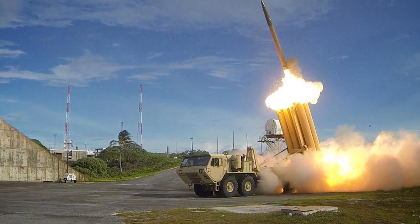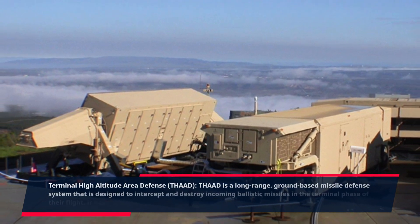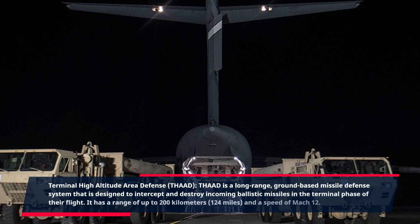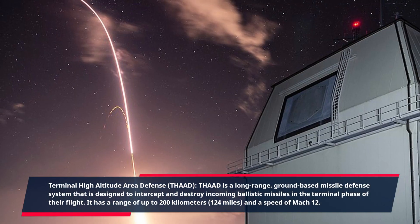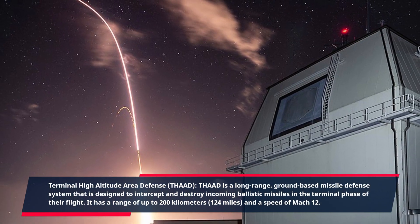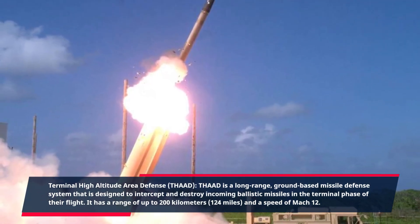Terminal High Altitude Area Defense, THAAD. THAAD is a long-range, ground-based missile defense system that is designed to intercept and destroy incoming ballistic missiles in the terminal phase of their flight. It has a range of up to 200 kilometers (124 miles) and a speed of Mach 12.